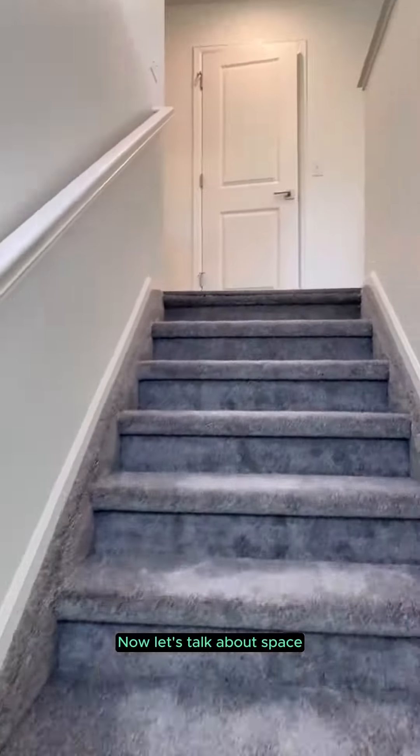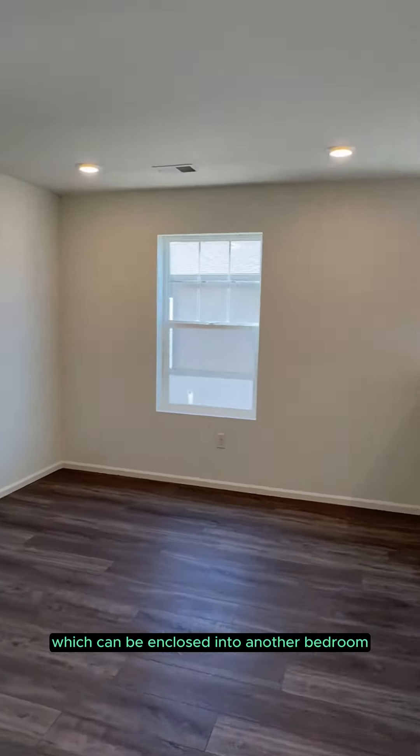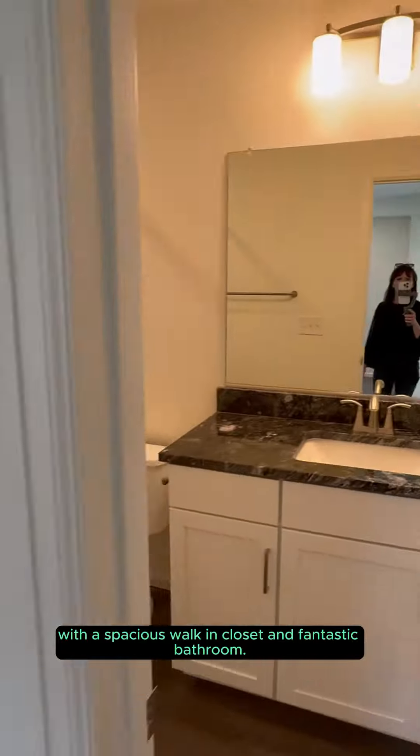Now let's talk about space. Upstairs, you'll find a loft area, which can be enclosed into another bedroom, two more bedrooms, a bathroom, a laundry area, and an impressive primary suite with a spacious walk-in closet and fantastic bathroom.